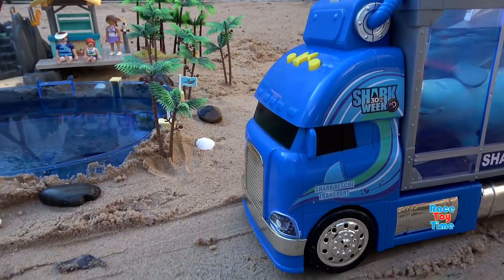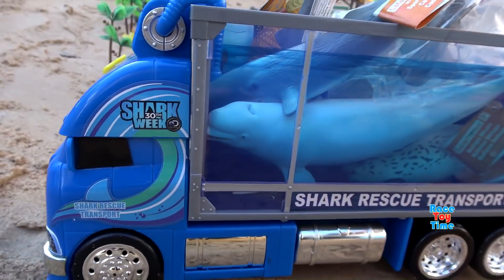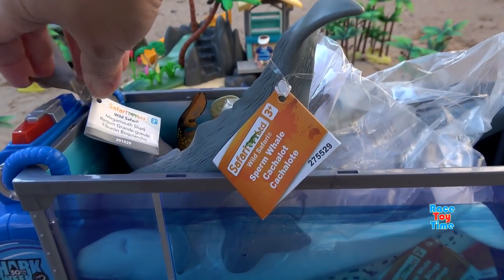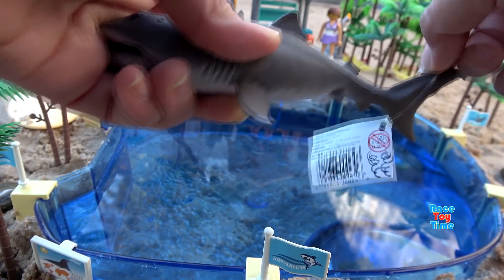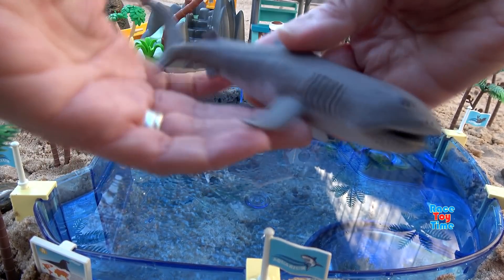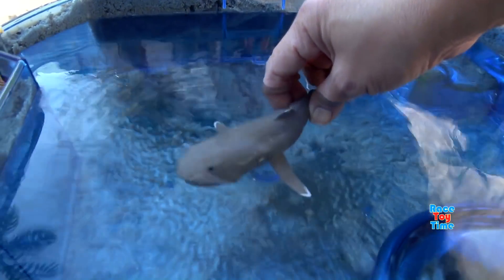Here comes the truck bringing some animal figures. Here they are. Here's a Safari Limited Mega Mouth Shark. Oh, it has a huge mouth. Now let's put the shark in the water. It's swimming!